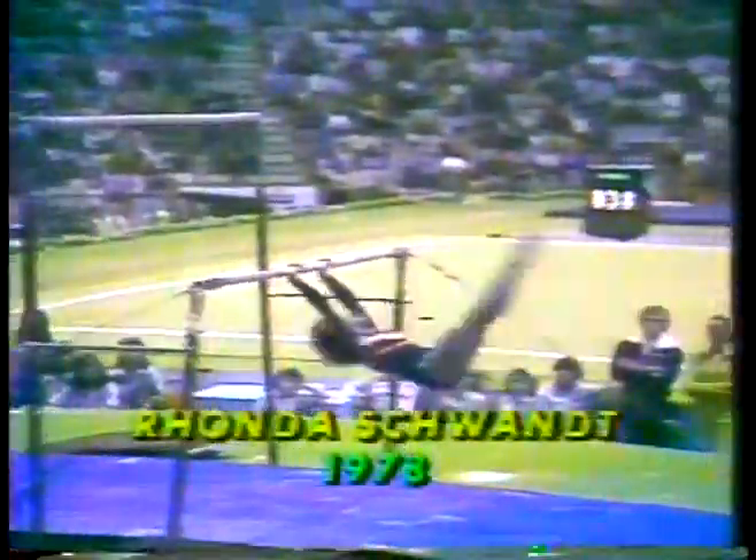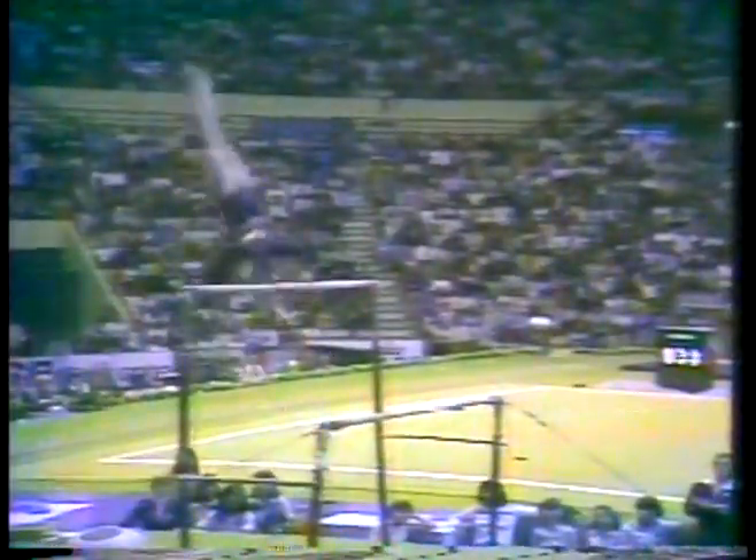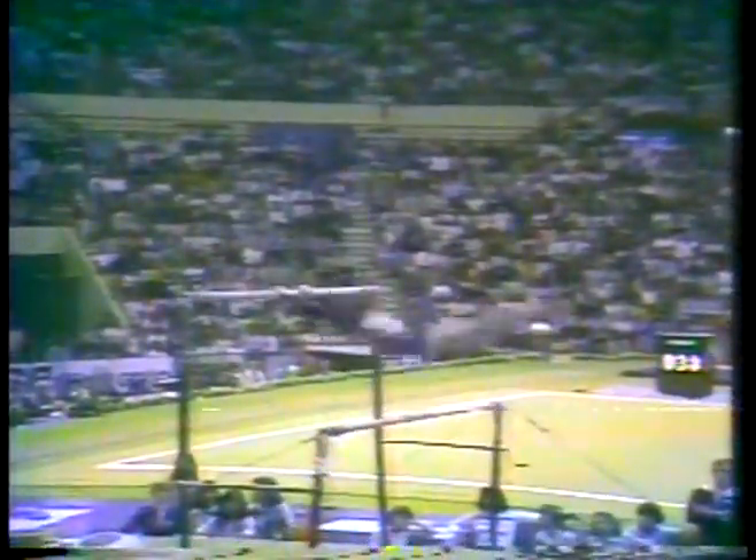Contrasting Ronda's bar routine a decade later, she shows great similarity to men's horizontal bar — a variety of circles, wrist-to-handstands, and she even shows a giant swing. She caps it off with Comaneci's dismount.